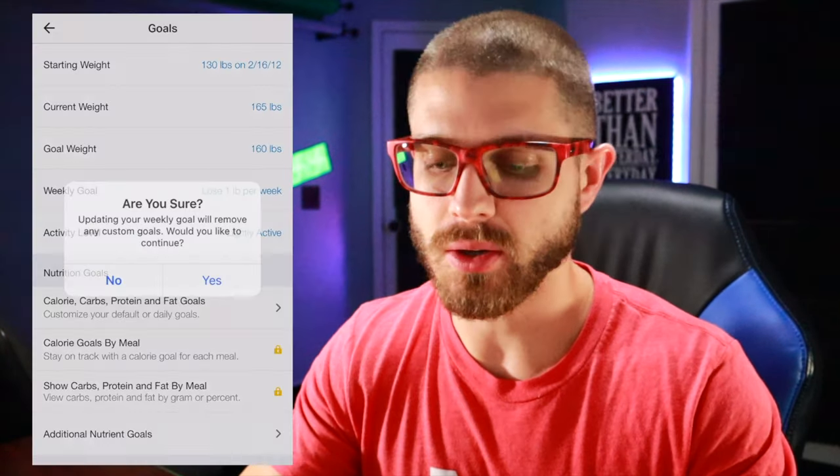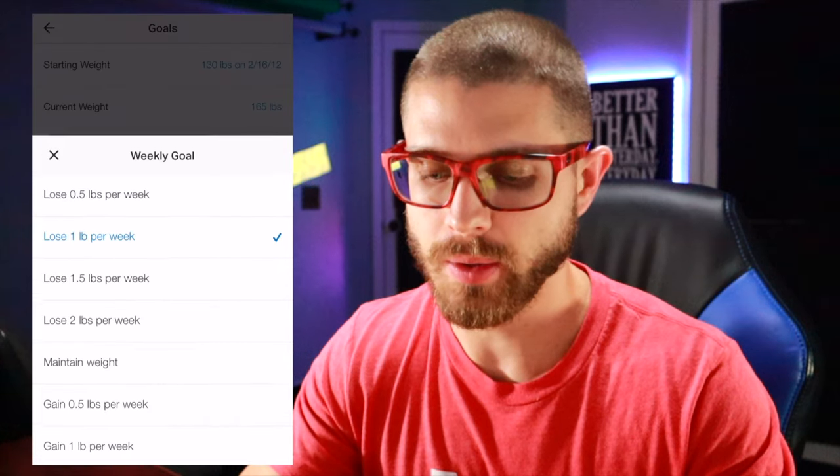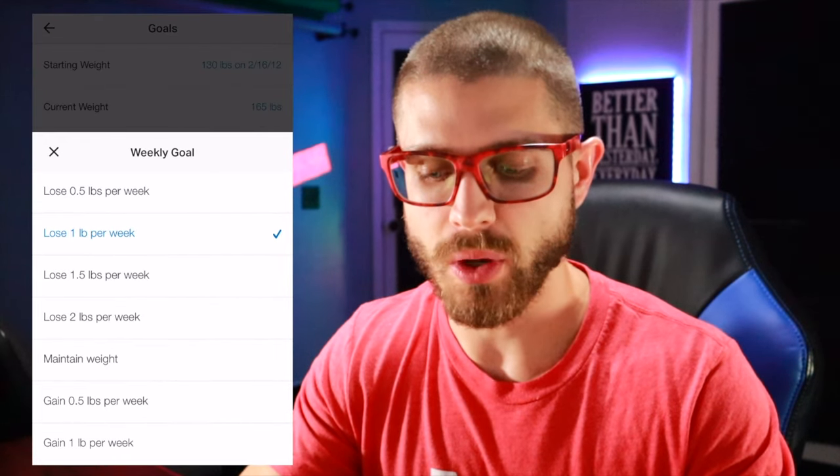I'm going to click on the weekly goal. I'm going to keep it at one pound because consistency over intensity always wins. So I'm doing one pound per week.